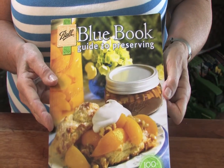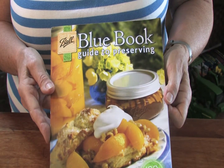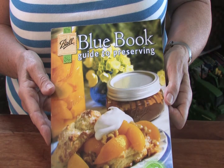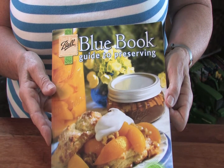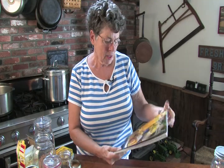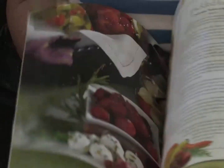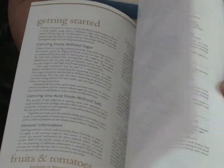I want to show you this book called The Blue Book Guide to Preserving. This is put out by the Ball Company and is an absolute must for today's preserver. It is complete with directions and recipes of things that can be preserved, and can be obtained online or in any large farm equipment store.